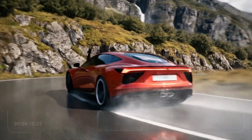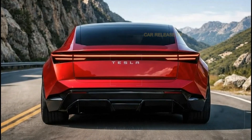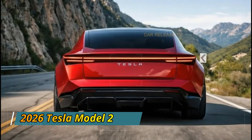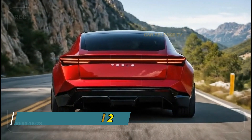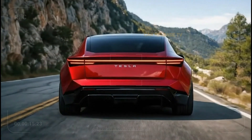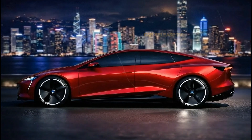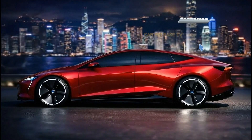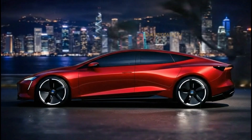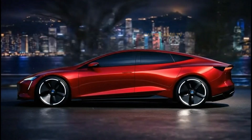The 2026 Tesla Model 2 is more than just a new model. It represents a shift in Tesla's strategy, focusing on accessibility, efficiency, and smart design. With its futuristic look, practical interior, impressive range, and potentially game-changing price, this could be the most important Tesla ever made. Will the Tesla Model 2 be the car that replaces gasoline cars for good? Let me know your thoughts in the comments, and don't forget to subscribe for more in-depth car reviews.